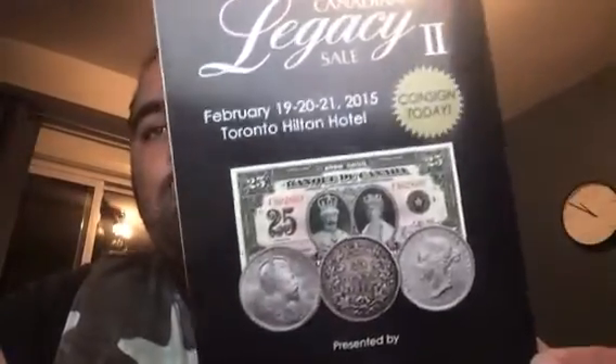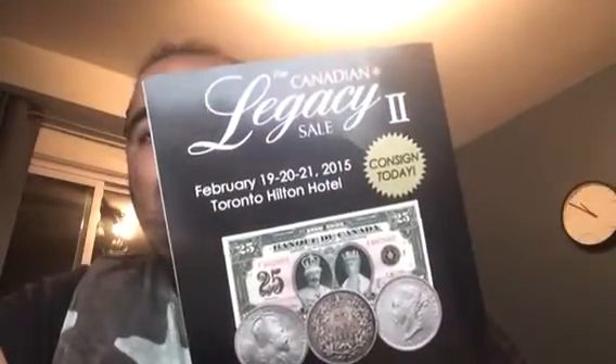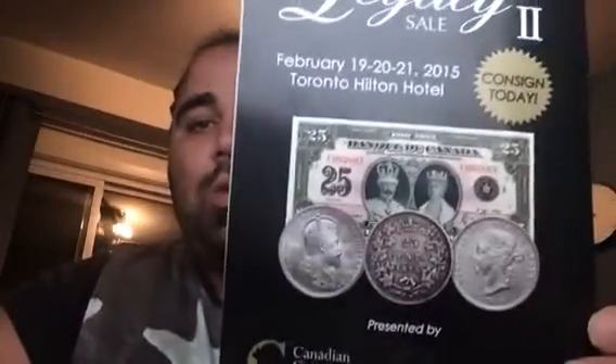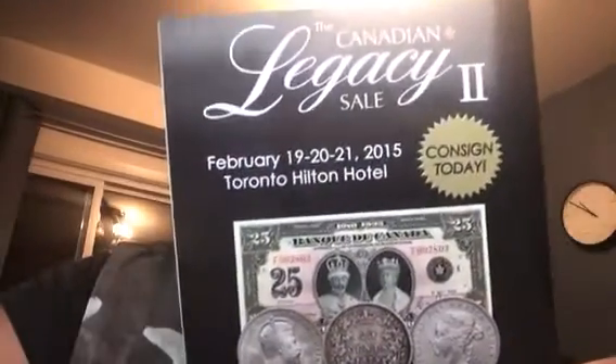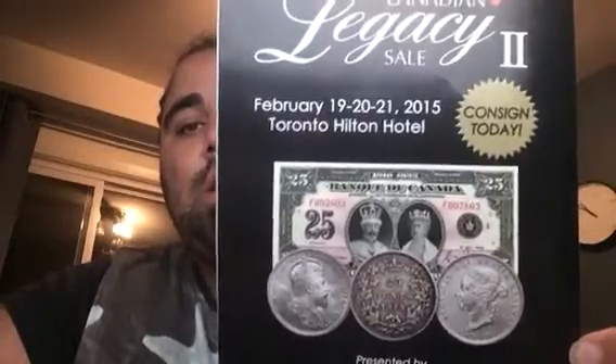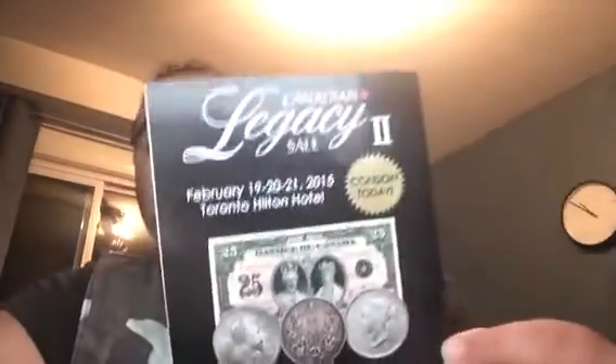I picked up one of these pamphlets while I was at the local coin shop and it's their Canadian Legacy Sale 2, which is basically an auction for all these highly numismatic and rare coins. I might go give it a visit — probably not going to buy anything because their coins and bank notes go for way over book value, because collectors go to these shows and they bid up the price like crazy. But I think it'll be a good experience to go visit.